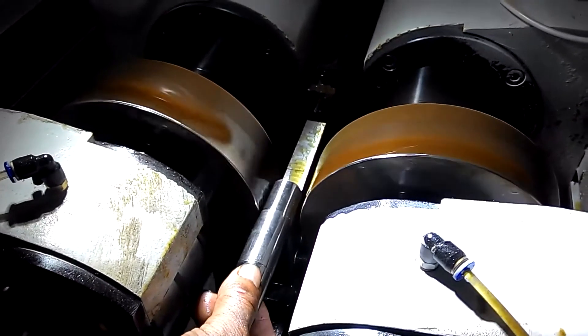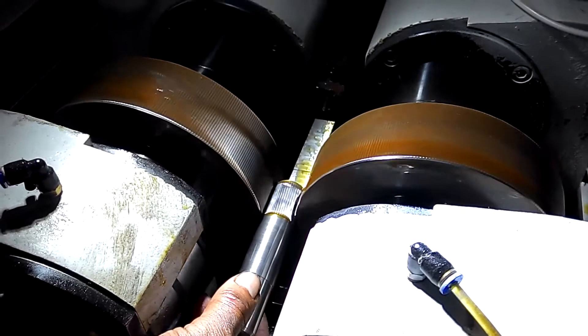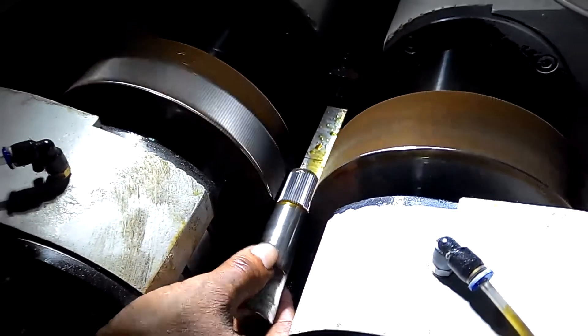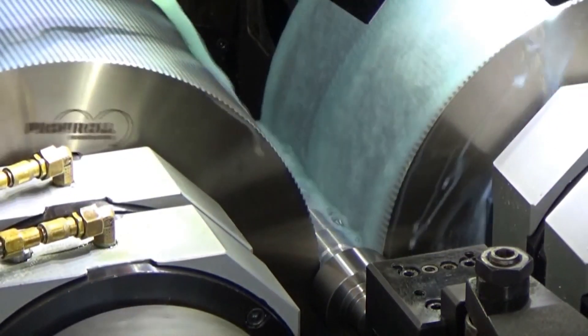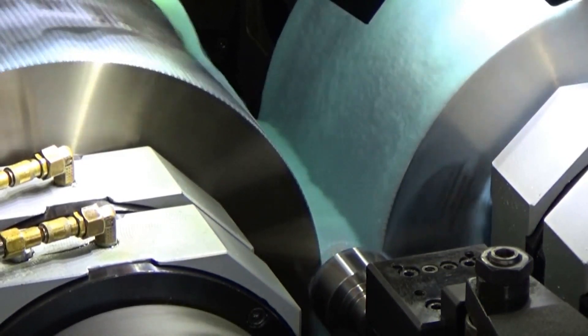Spline rolling works on a similar principle. Splines are grooves or ridges on a shaft that mesh with corresponding grooves on a mating piece. The spline shaft is pressed between two rotary dies with the spline pattern engraved, and the high pressure causes metal flow to form the splines. Spline rolling is extremely accurate, allowing these critical parts to be mass produced.